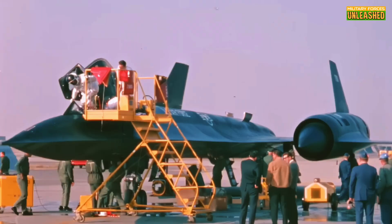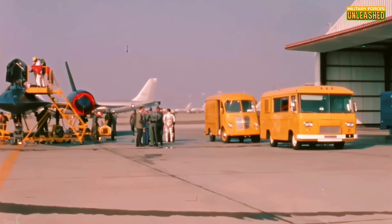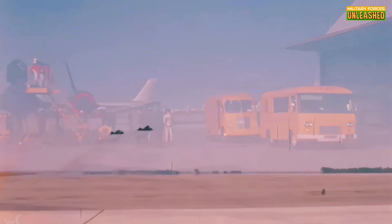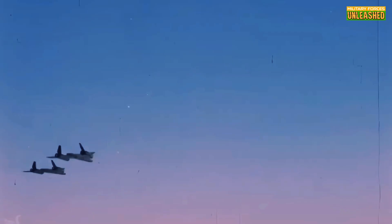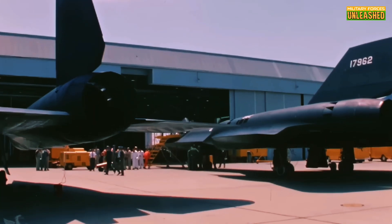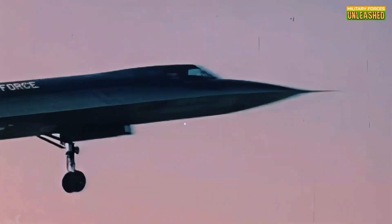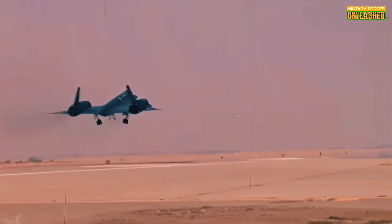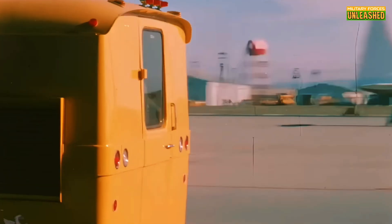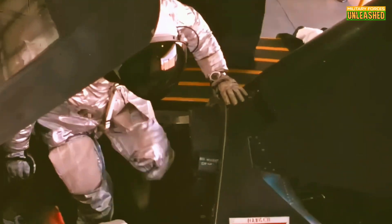Its primary defense? Speed. If a missile was launched at the Blackbird, the pilots had one simple response: just go faster. And it worked. Not a single SR-71 was ever shot down in combat. This speed advantage wasn't just about outrunning missiles — it was about staying untouchable. The Blackbird's Mach 3-plus capabilities meant it could cross hostile territory, gather critical intel, and exit before enemy defenses could even react.